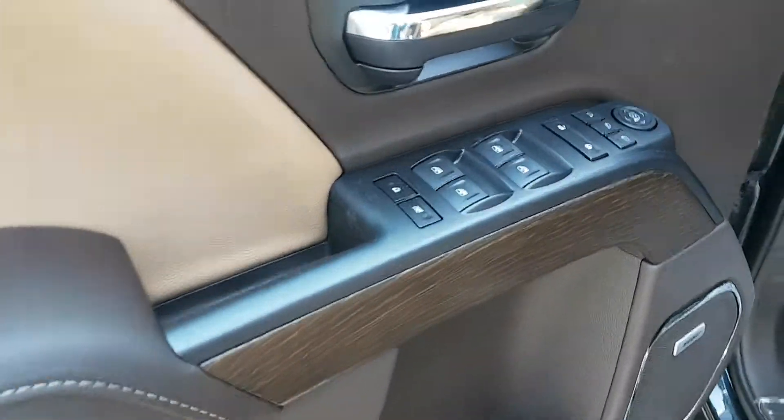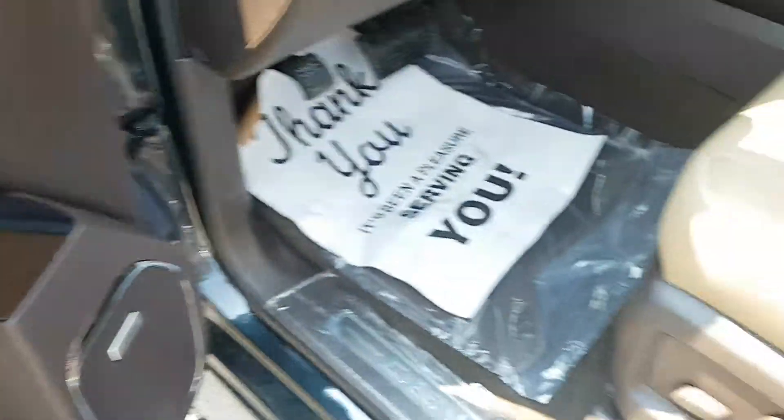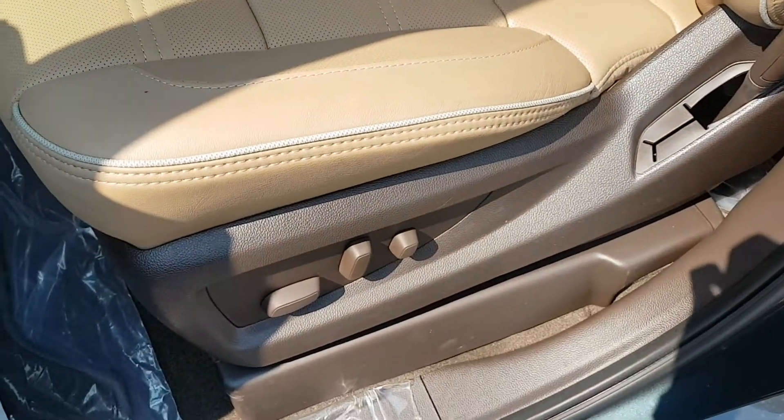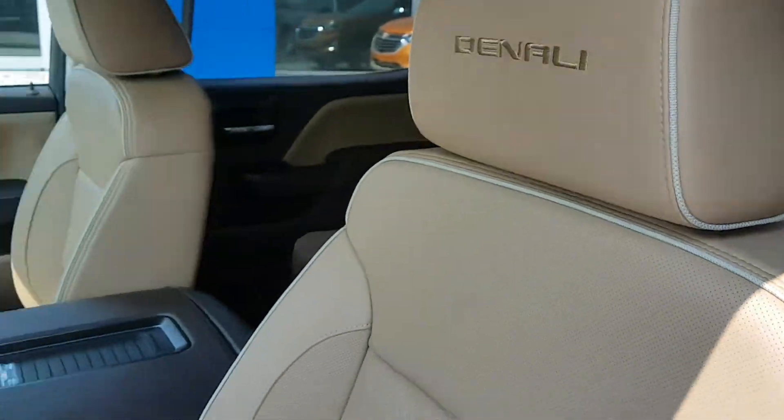Brown and beige interior colours, wood grain trim, power windows, doors and mirrors, child safety locks for the windows and doors. Premium beige Denali style leather seating and 8 way power adjustable driver's seat with lumbar support.